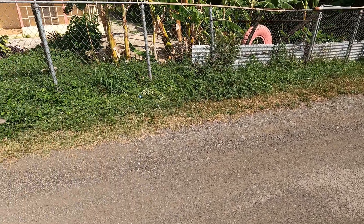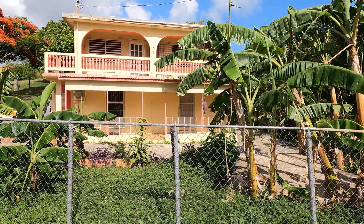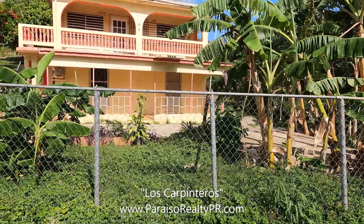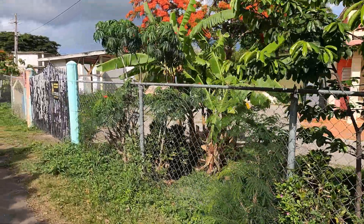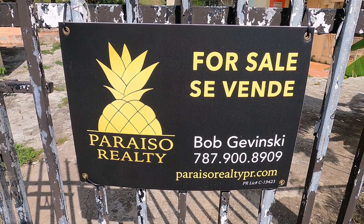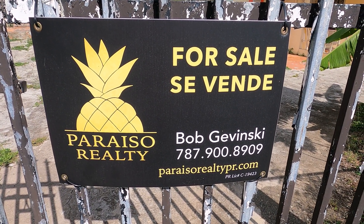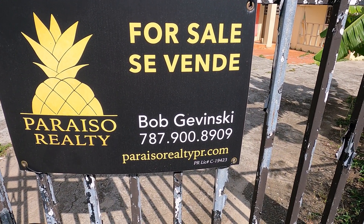Buenos dias and welcome to the island of Vieques, Puerto Rico. Today we're in Barrio Villa Borinquen visiting a house that we call Casa Los Carpinteros. Before we go inside, let's take a walk around the outside of the house. If you want to see more info on this property or any of our others, you can give us a call or check out our website, paraisorealtypr.com.